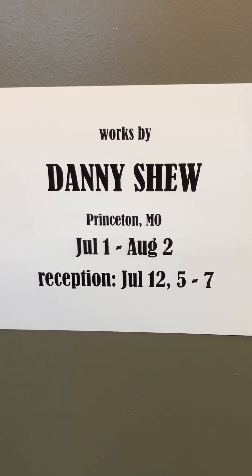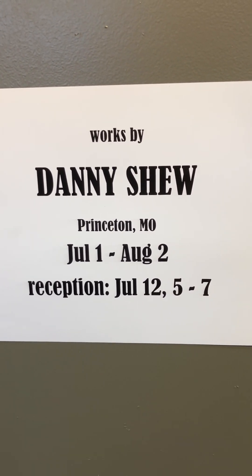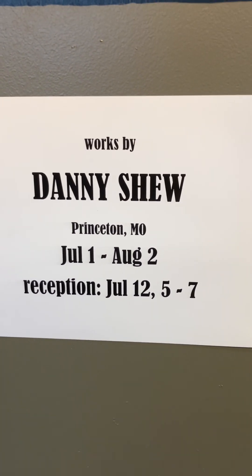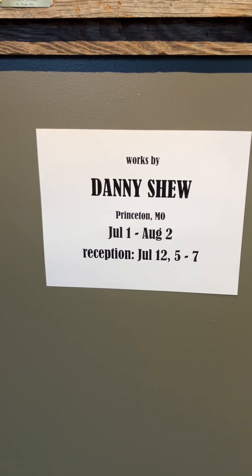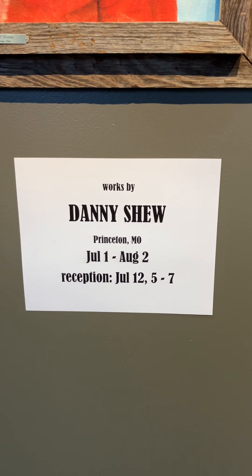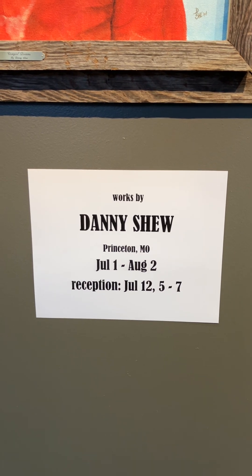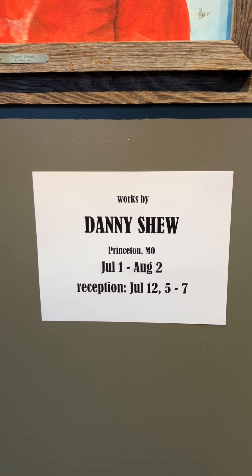The show is up from Monday to August 2nd. The reception will be July 12th, 5 to 7 — that's a Friday evening. You can go out to dinner somewhere in Marceline and come by here first or afterwards. The artist will be here and you get to meet him. The gallery is open weekdays 10 to 5, open through the paper station, and then sometimes on Saturday but you can't depend on that. So either come to the reception or during the weekday. Thank you, hope to see you.